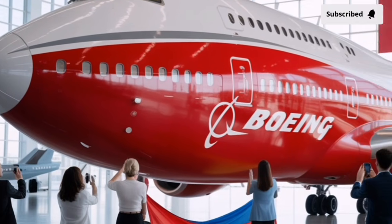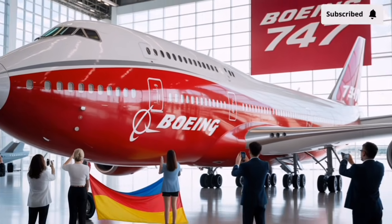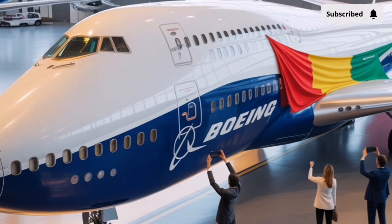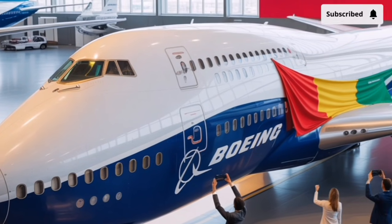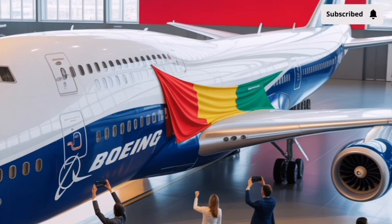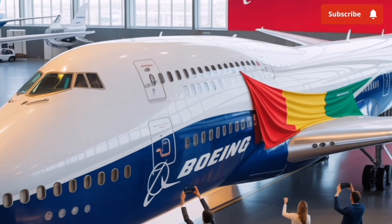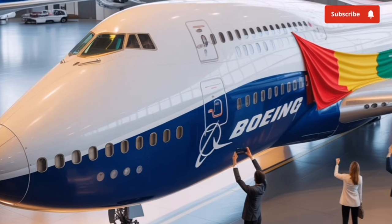At the heart of the new design is an extensive use of advanced materials. The 2026 Boeing 747 would be built with carbon fiber reinforced composites and aluminum-lithium alloys that are both lighter and stronger than the metals used in previous generations. This change drastically reduces the aircraft's weight, leading to lower fuel consumption and better durability. The smoother, cleaner design also helps reduce drag, improving aerodynamic efficiency.